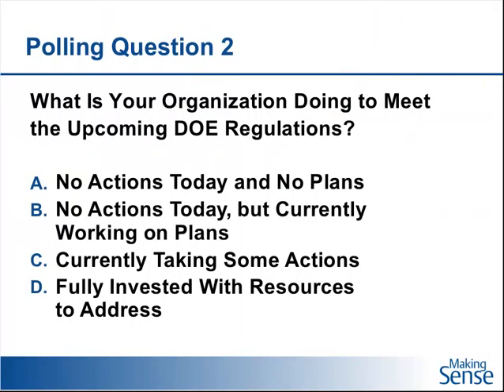This launches us into our second polling question: Is your organization doing anything at this point to meet the upcoming regulations? Options include: you're doing nothing today and really have no plans to; you're not taking any actions but currently planning to; you're currently taking some actions; or you're fully invested with your resources and well into your plan, and believe that you will take the necessary actions to meet the appropriate DOE requirements.